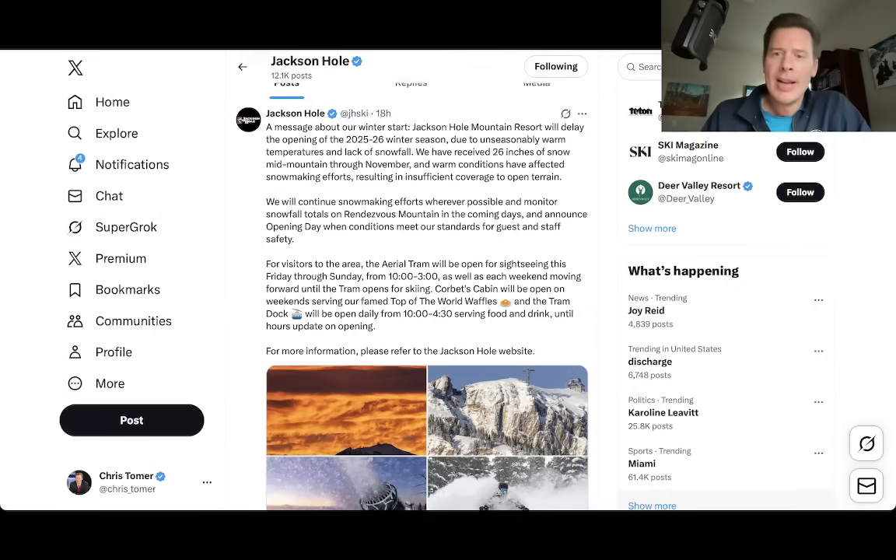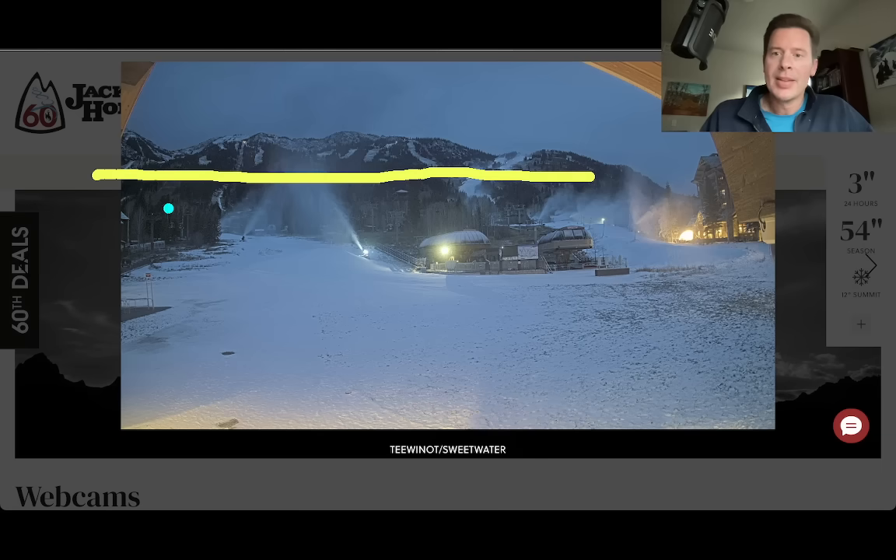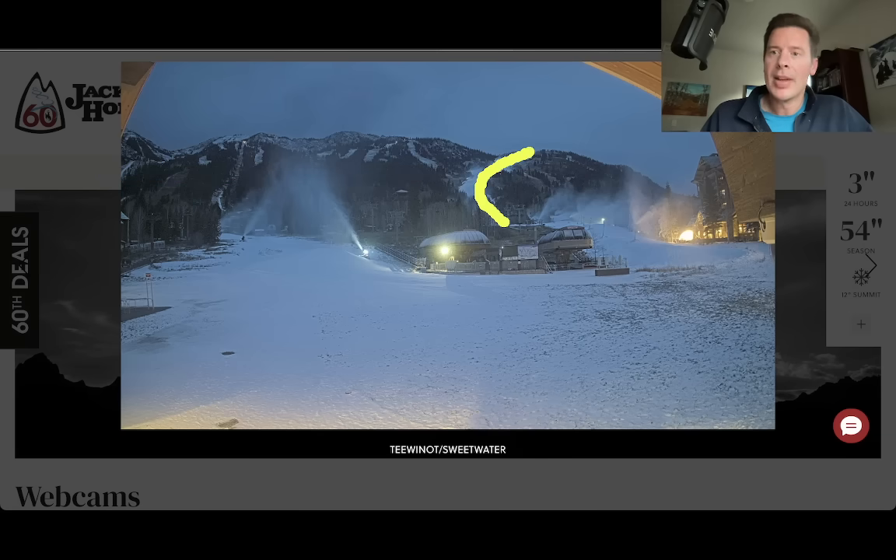My first stop is going to be X. I noticed Jackson Hole wasn't quite surprised to see this yesterday posting this on X — they're delaying their opening. If you've looked at any of the cams or you live there, you know this intuitively. There's just not enough snow. The upper mountain is okay, but the lower mountain just doesn't have what it takes. They say it's been warm, they need more snow, and it's TBD as to when they're going to open. So unfortunate there. Here's what it looks like this morning — they're blowing snow, but clearly the lower part of the mountain is really devoid of any natural snow. It looks like they've got a nice run that they've made snow on, but clearly not in the best shape right now.